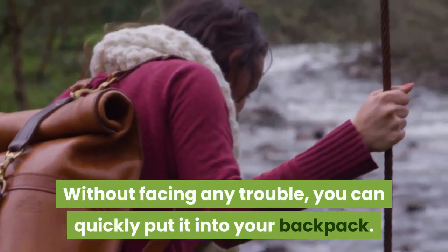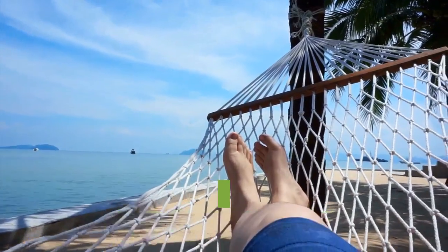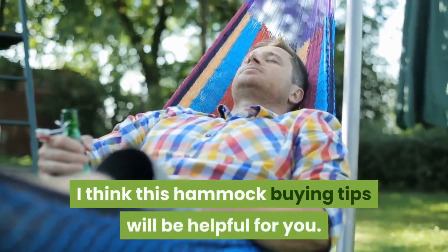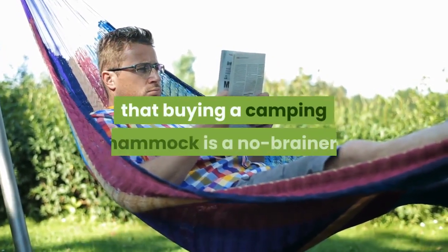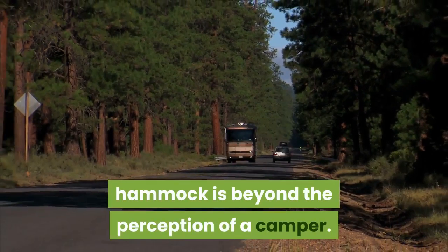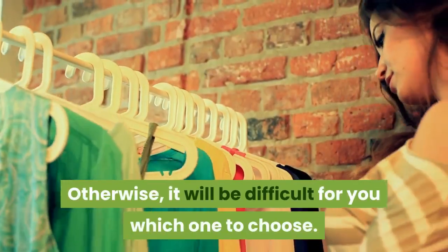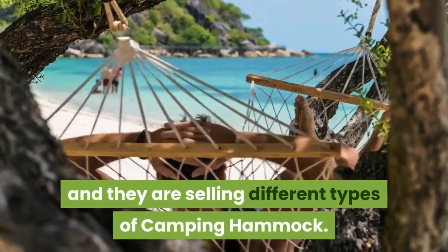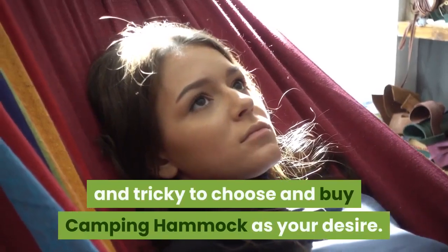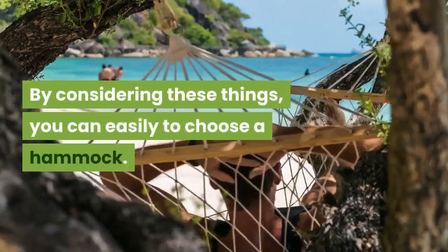Without facing any trouble, you can quickly put it into your backpack. Although it has a definite shape, when you hang it, it will become a state of comfort for you. Now in this video, I discuss in detail the camping hammock buying guide. Many people think that buying a camping hammock is a no-brainer, but here are some things you must note. How difficult it is to buy a proper camping hammock is beyond the perception of a camper. When choosing a hammock, there are some factors you must consider, otherwise it will be difficult to know which one to choose. Now there are various brands in the market selling different types of camping hammocks, and among multiple brands, it is challenging and tricky to choose one as you desire. But don't worry — I am here to give you the right camping hammock buying guide.